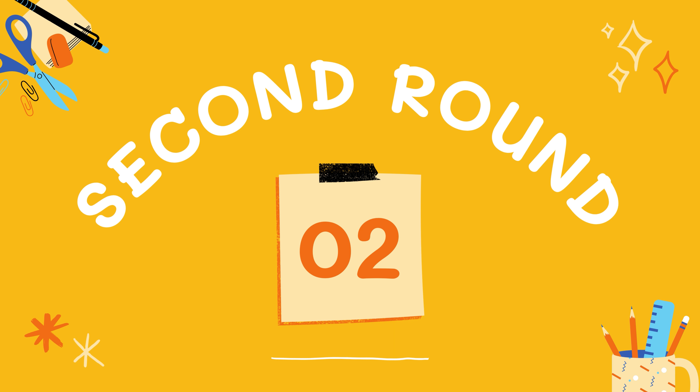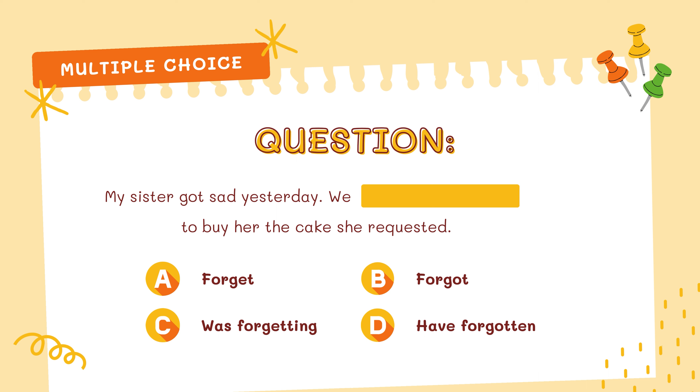Now let's move on to round number 2. Question number 1: my sister got sad yesterday. V dash to buy her the cake she requested. Choose from the options the correct word that will fit into the sentence. Choose from A: forget, B: forgot, C: was forgetting, and D: have forgotten. Let's move on.